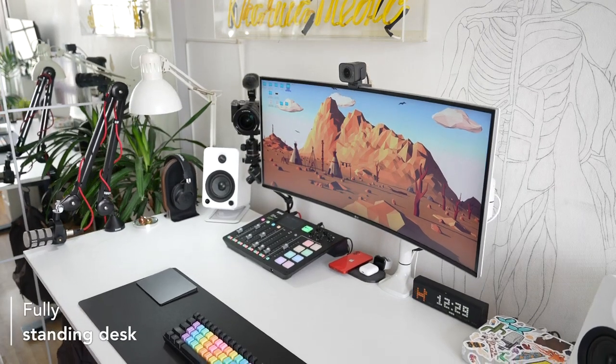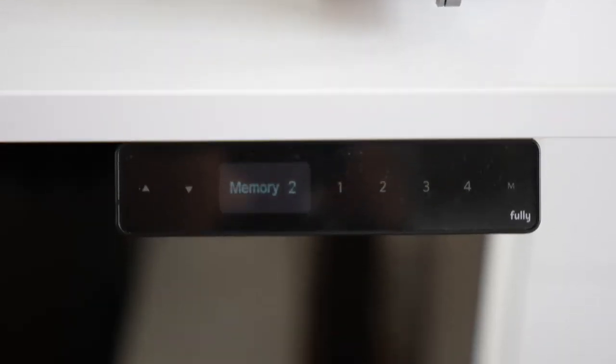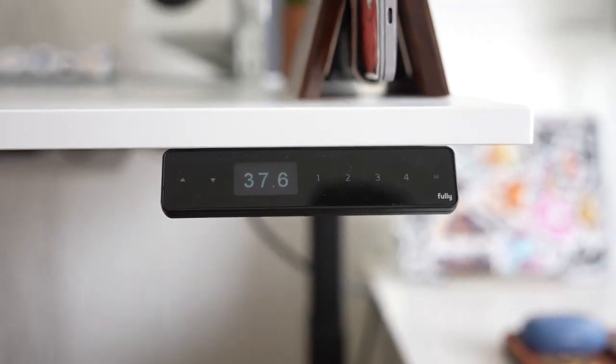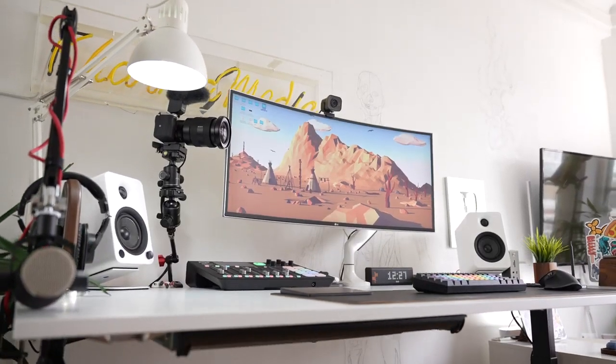The first thing we need to talk about is this absolutely huge standing desk. It's by a company called Fully and it is the biggest one I could find — 180 by 80 centimeters. The absolute best thing is that it's a standing desk, so I can set it to preset levels. Since switching from a manual crankshaft version to this automatic one, I raise and lower my desk multiple times a day, which is incredible for my posture and lower back pain.